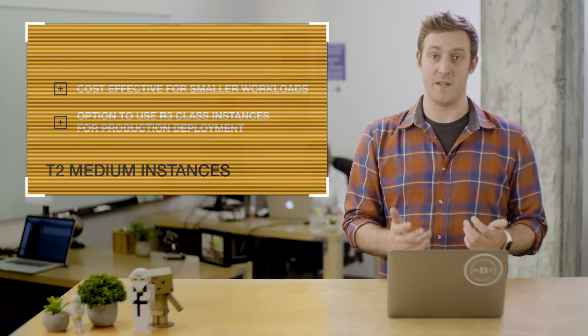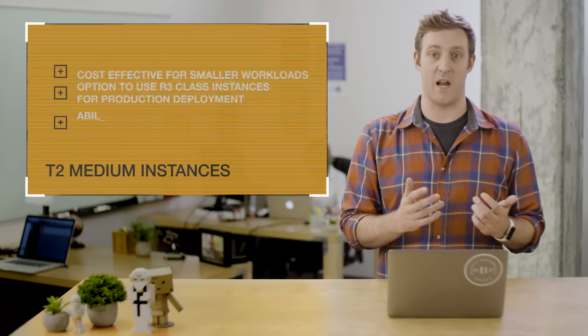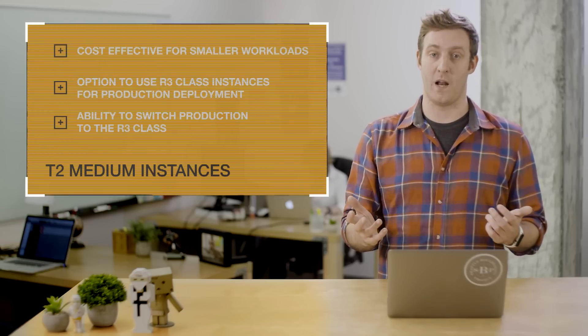After you start using Aurora with T2 instances, should the performance requirements of your database increase, you can switch at any time to the larger R3 class in just a few clicks in the AWS console. That's all, thanks a lot.